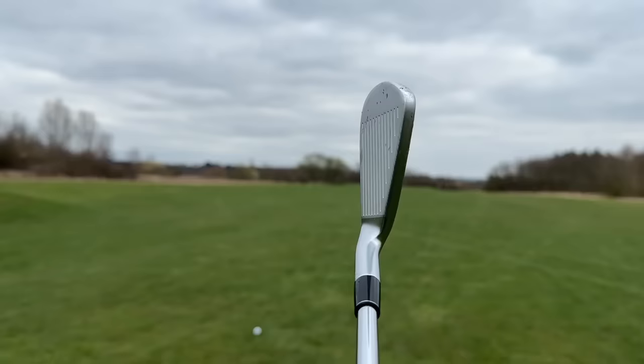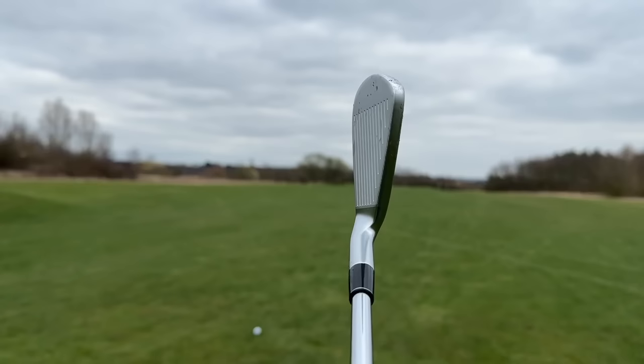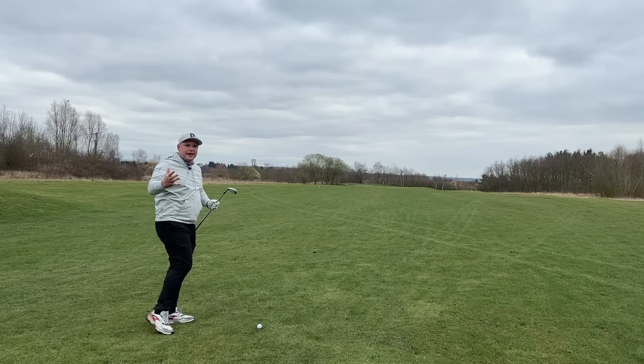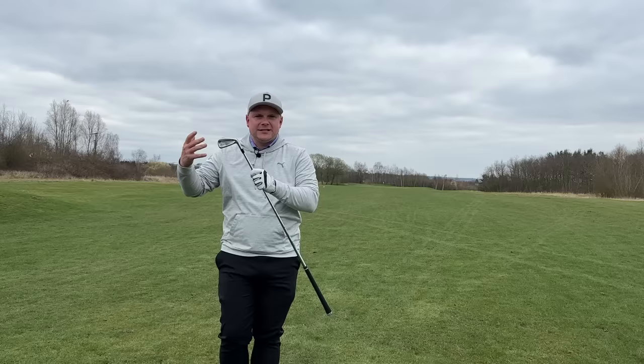Next up in my top five forgiving irons for mid to high handicap golfers in 2023 — in at number four is an iron which has never been in my top five before, but they've changed something this year which I think is a huge reason more golfers will try these irons. Of all my time teaching, fitting, and playing golf with high handicap golfers, I've always seen golfers who want really nice big forgiving long irons, but as you move down progressively through the set, you want something a little bit better looking, a little bit sexier down at the ball — even as a mid to high handicapper, you still want to look down and think, yes please, I'll hit that pitching wedge beautifully.